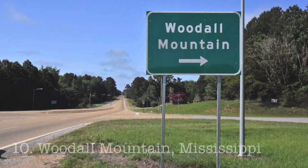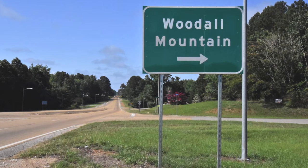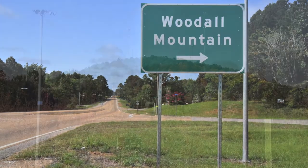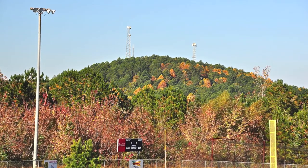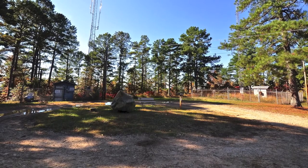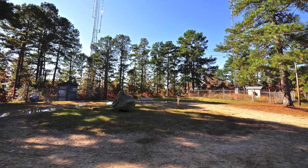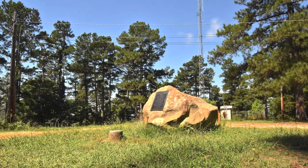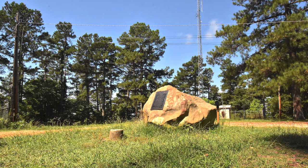With those two things in mind, let's dive into our list. Coming in at number 10, Woodle Mountain, Mississippi. We start our list off with this deep south high point. The one mile road to the top is gravel, but once you get up there, you can park right next to the marker. And because of its southern location, snow should rarely, if ever, be a factor.